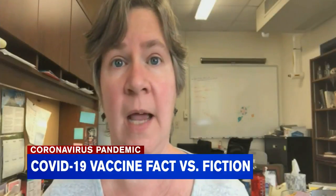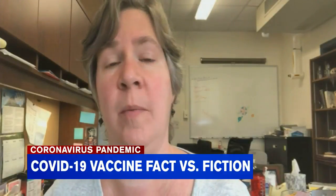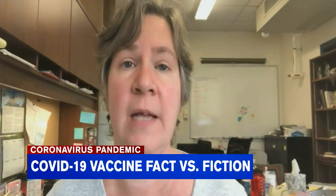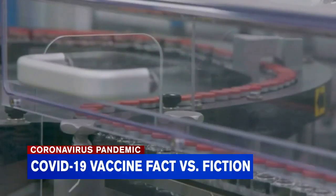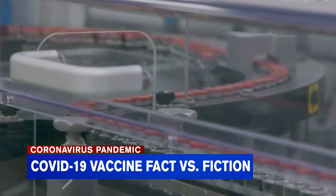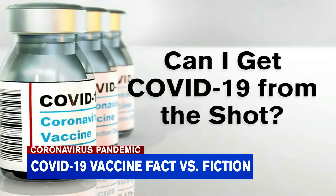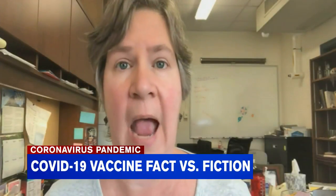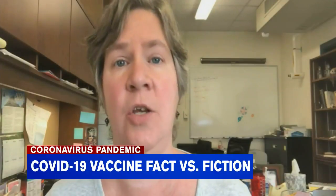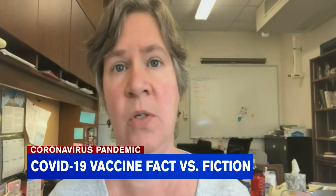Your body recognizes it and says, hey, that's a problem. That shouldn't be here. It creates an immune response. There's concern over side effects like fever and body aches, things that feel like symptoms of coronavirus. Our next question: can I get COVID-19 from the vaccine? Hamilton says no, and says those side effects are actually a good sign because it means your body is reacting to the vaccine and your immune system is doing what it is supposed to do.